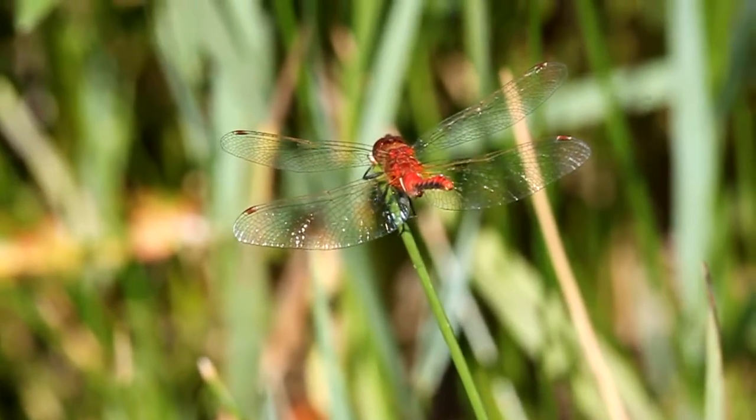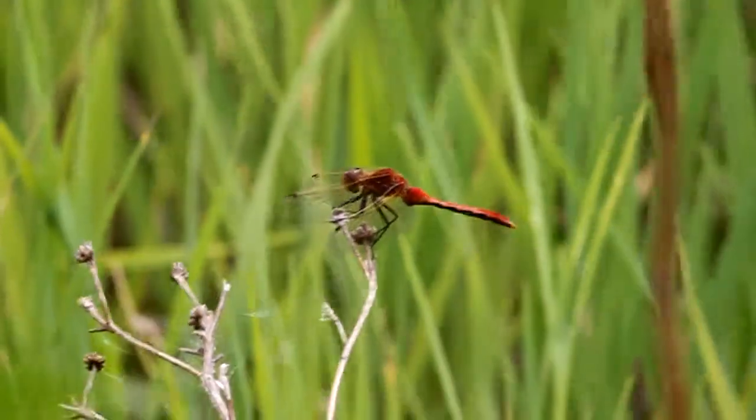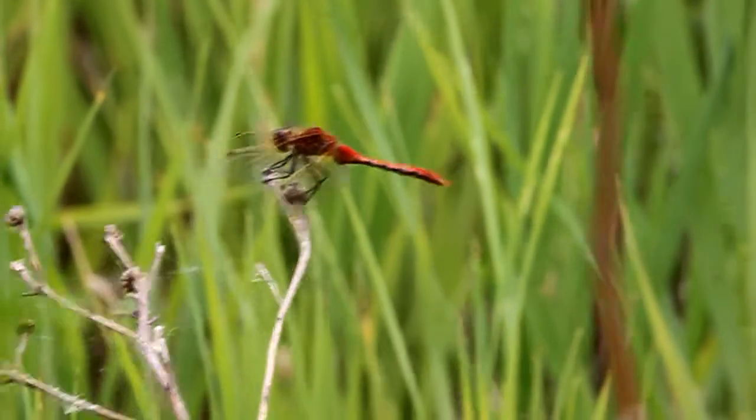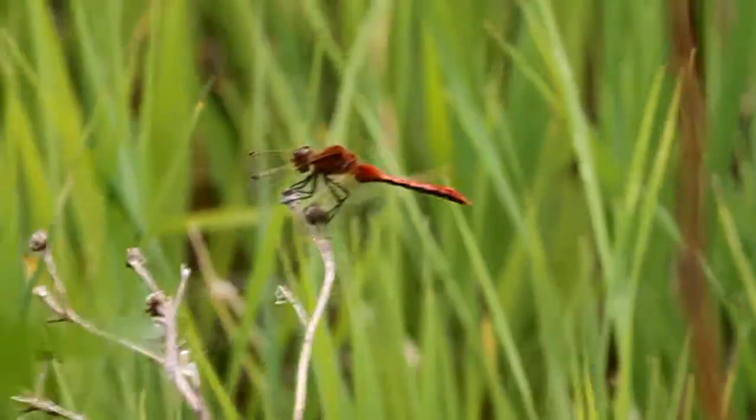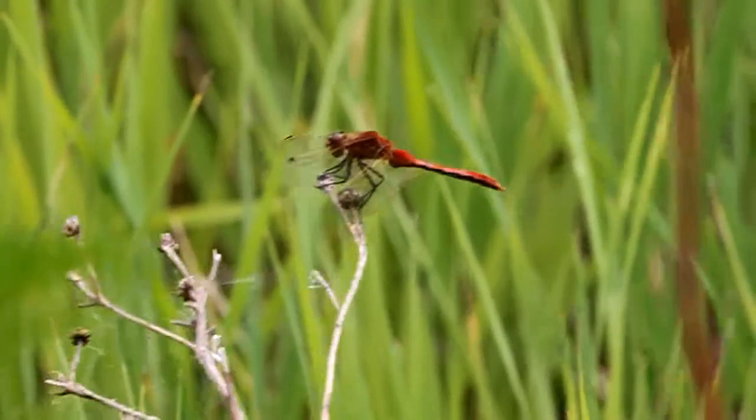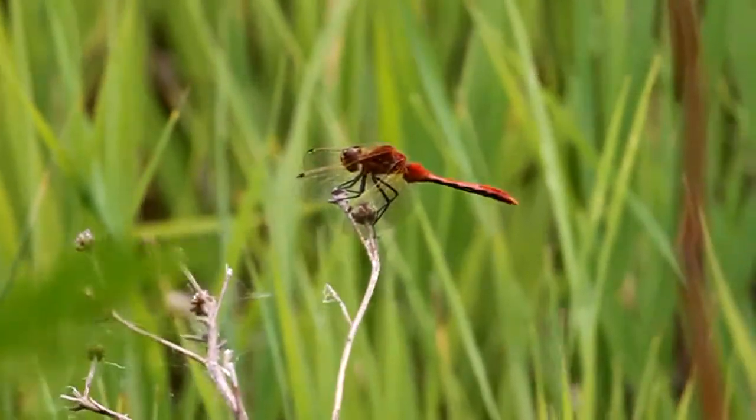Note also the black legs. And as we come into the side view, you can see the plain thorax and the cherry face. About an inch, a little bit over an inch in length. This is one of the most common dragonflies in western Montana and wetland areas.